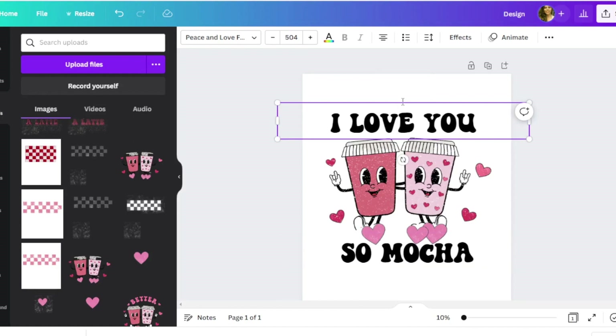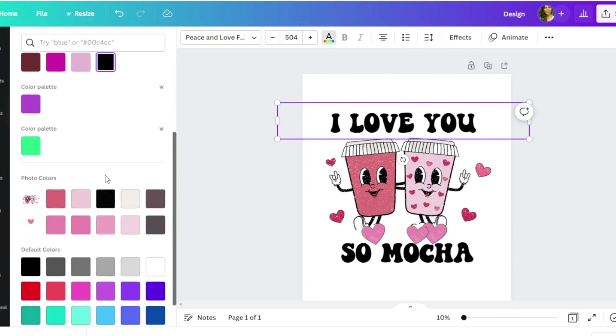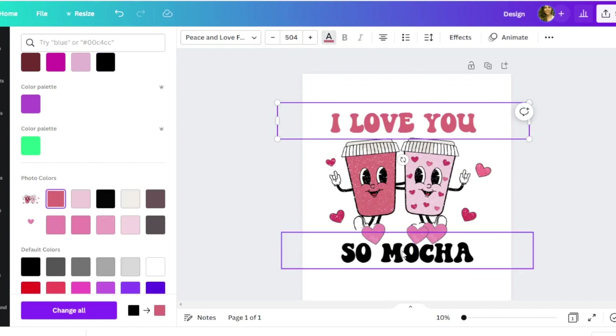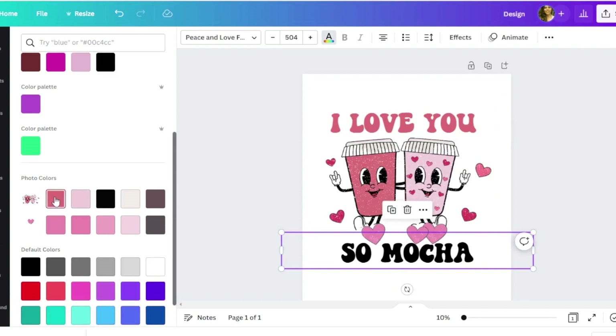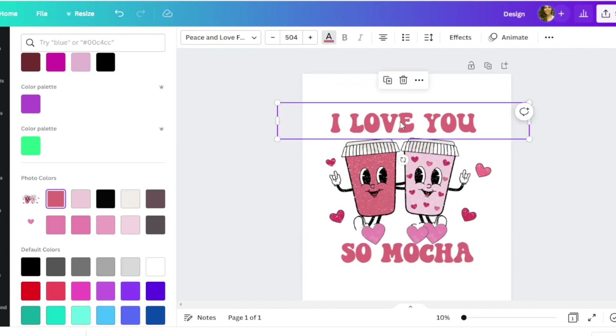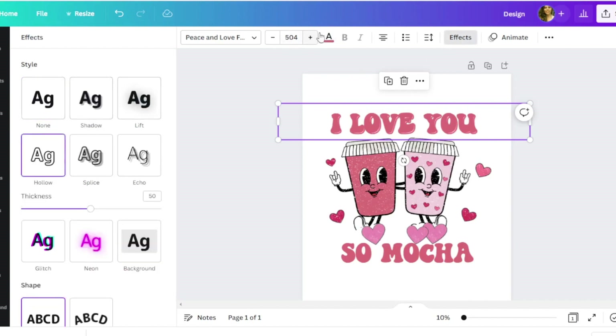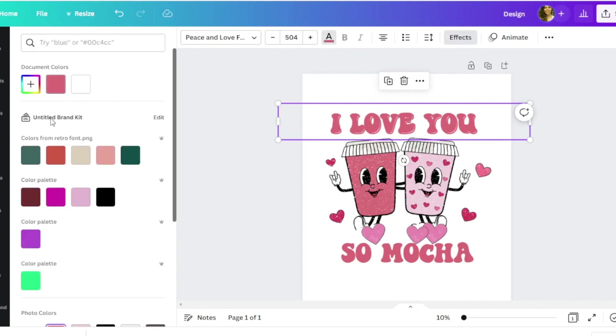For 'I Love You So Mocha,' I want to add a little more dimension to the text. I'll change the color — one thing I love about Canva is that it auto-populates colors from the uploaded graphic, so I can pull a matching color and make it slightly darker. Then I'll duplicate the text, go to Effects, and hollow it out in black to give it a little more depth.